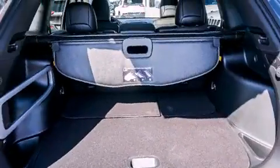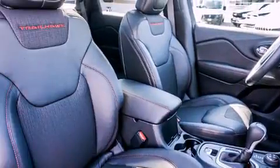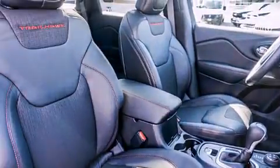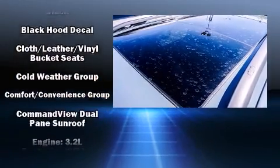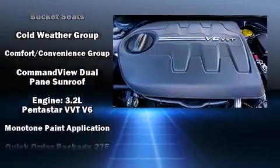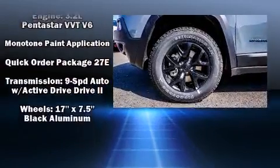its passengers with equipment such as head curtain airbags, front and rear side impact airbags, traction control, brake assist, anti-whiplash front head restraints, a security system, and four-wheel disc brakes with ABS. Various mechanical systems are monitored by electronic